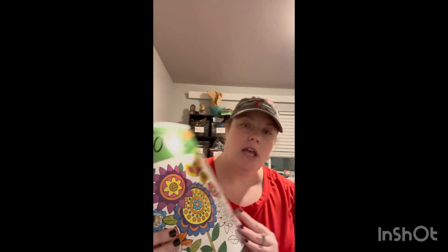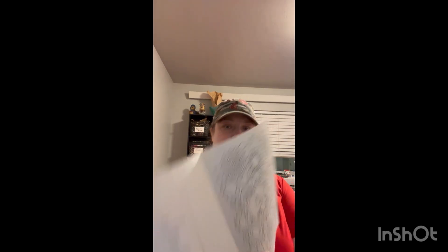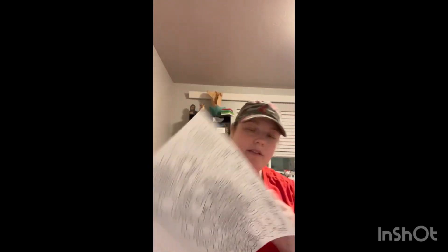This one's just floral — actually, it's a color by number one, which I was like, eh. But it's really detailed, more detailed than normal ones. And as a kid I loved color by numbers, so I think that would be fun.